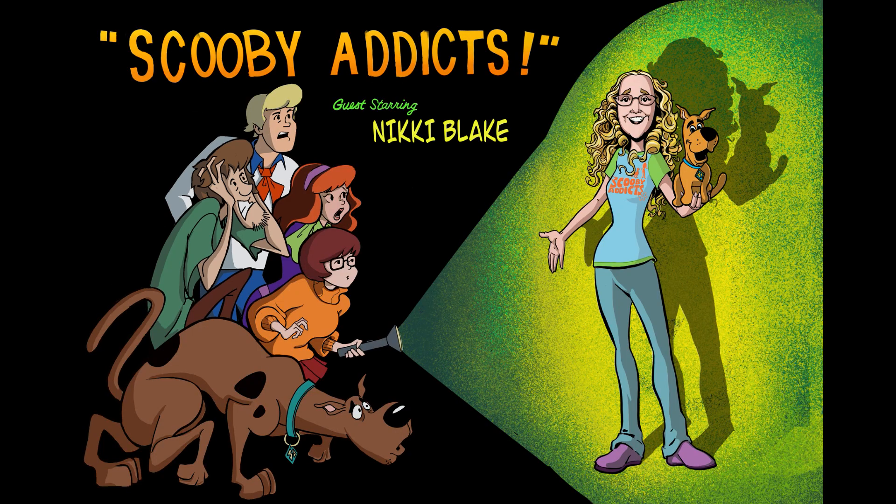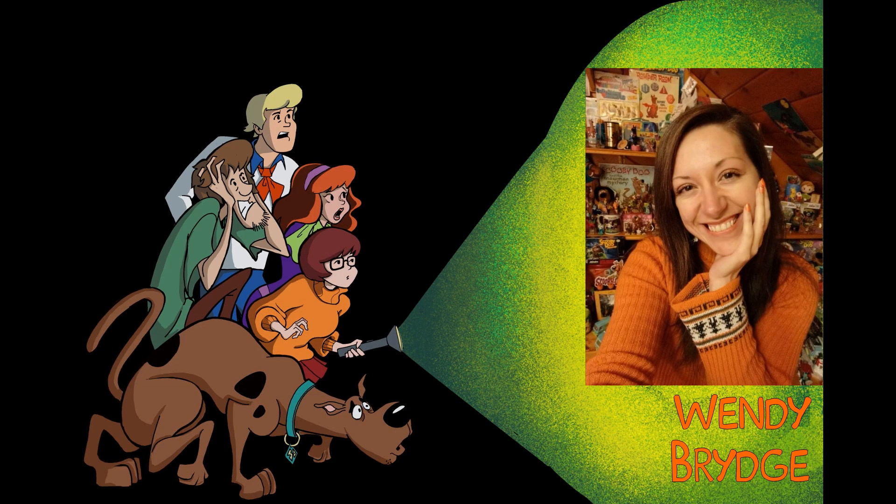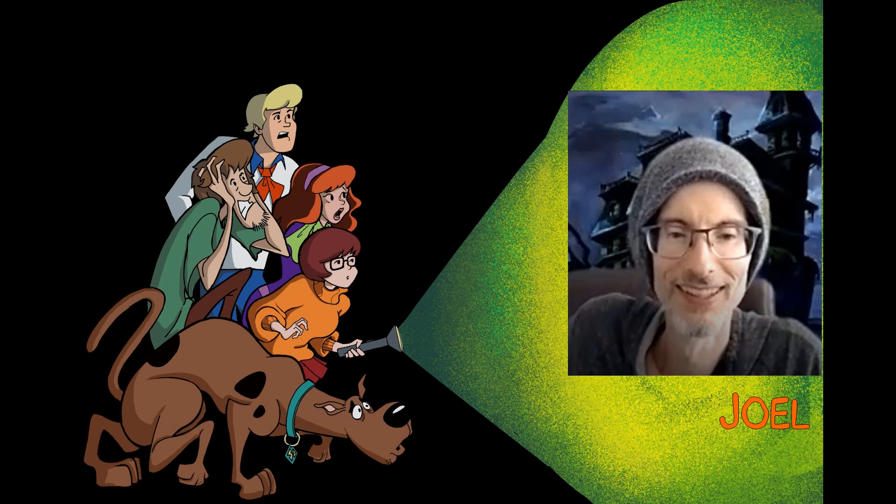Zoinks! Like, hey Scoob, did you hear Nicky Blake is hosting a Scooby-Doo panel? On today's Scooby-Doo episode, Scooby-Doo and Shaggy meet Nicky Blake! We need to get this puppy started! Nicky Blake, take it away, Scooby-Doo!